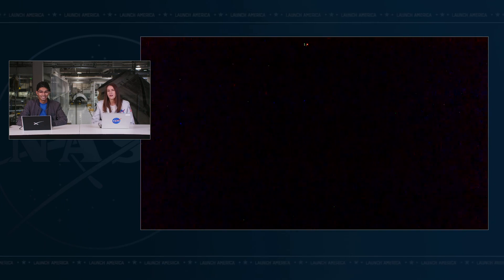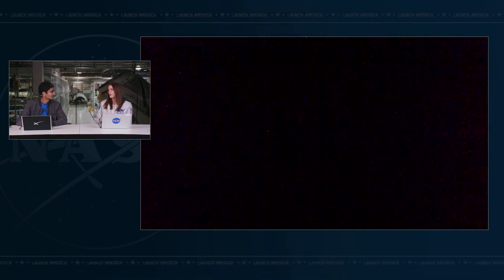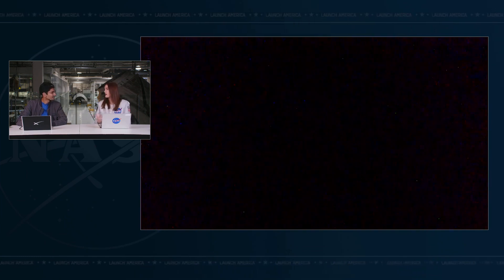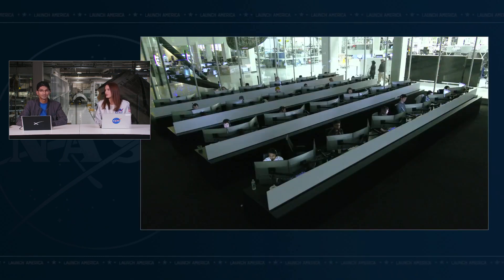Everybody needs a refresher every now and then. We are outside of the Keep Out Sphere and standing by for approach ellipsoid exit — that four-kilometer by two-kilometer invisible boundary. Once we are out of the approach ellipsoid, that ends joint operations. The International Space Station mission control team will go back into their nominal configuration monitoring the space station, and the team here in Hawthorne will continue monitoring the return flight.